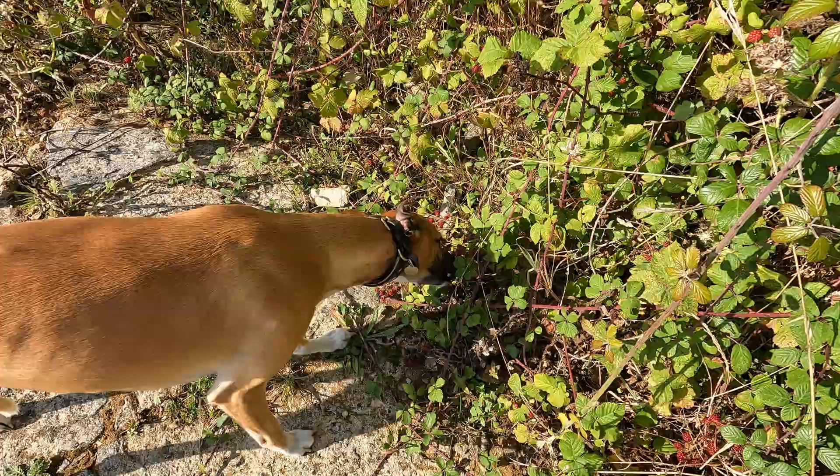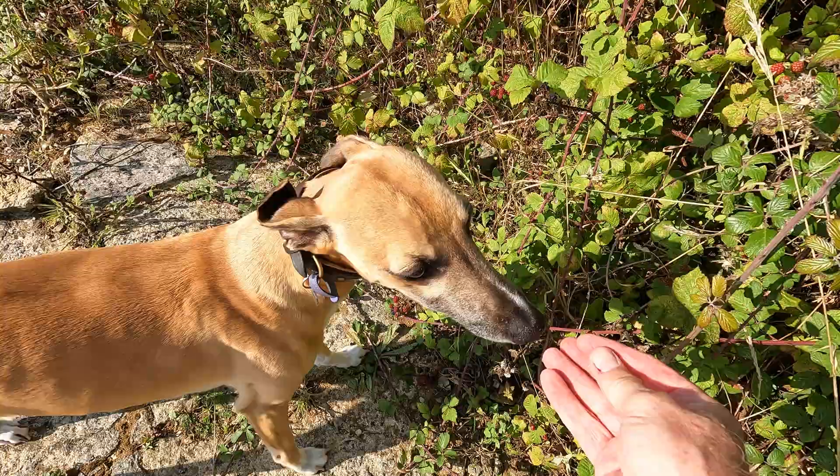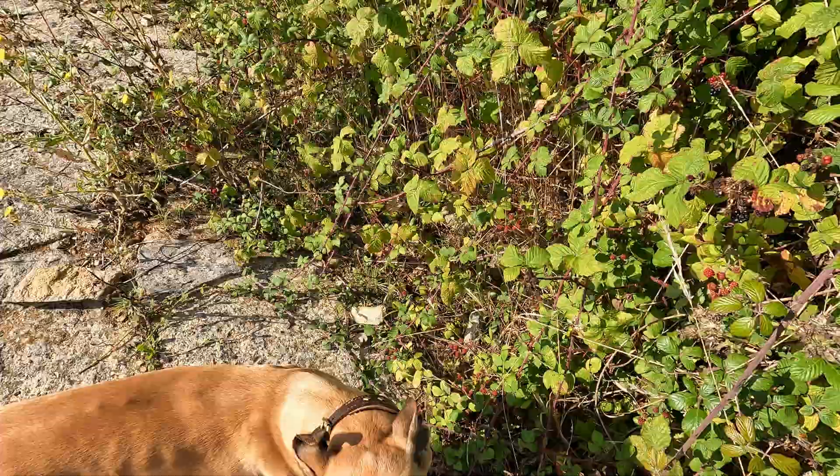Logan might not be interested in dinosaur footprints, but when it comes to blackberries — well now you're talking! I've got one for you as well. Good boy. We need to come out of this quarry and start heading southwards.